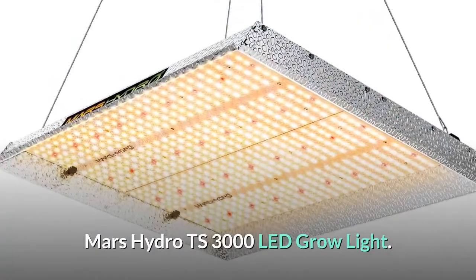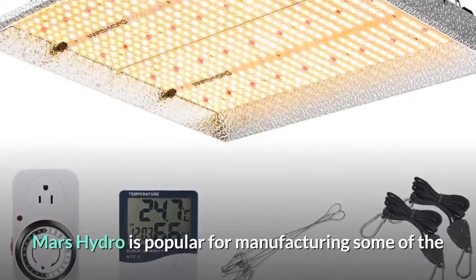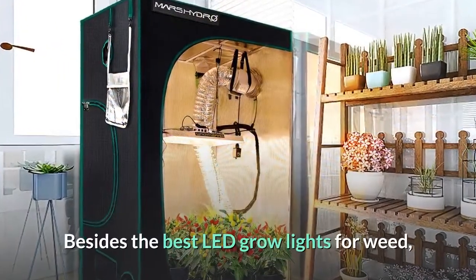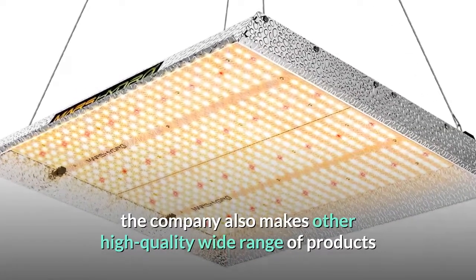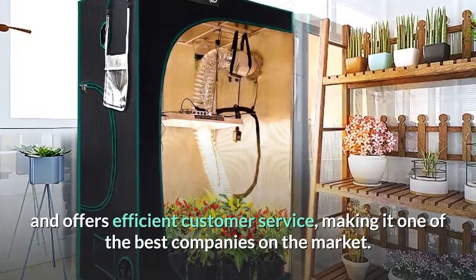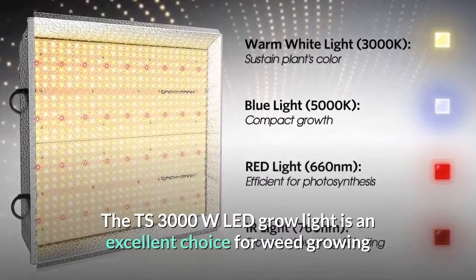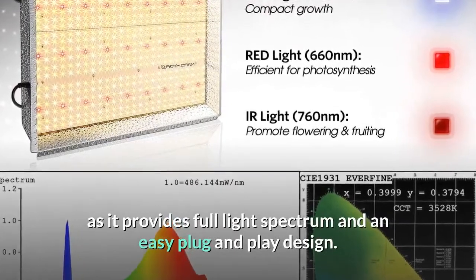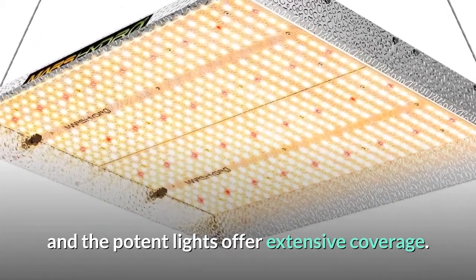Number 3: Mars Hydro TS 3000 LED Grow Light. Mars Hydro is popular for manufacturing some of the most cost-efficient LED grow lights on the market. The company also makes a wide range of high-quality products and offers efficient customer service, making it one of the best companies on the market. The TS 3000W LED Grow Light is an excellent choice for growing as it provides a full light spectrum and an easy plug-and-play design, and is ideal for all stages of growth with extensive coverage.